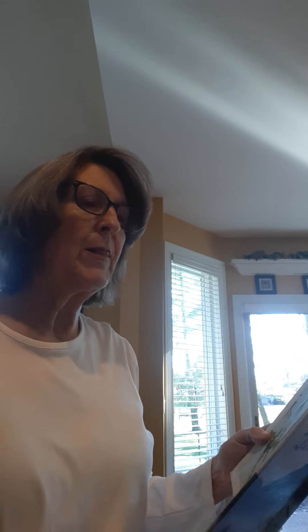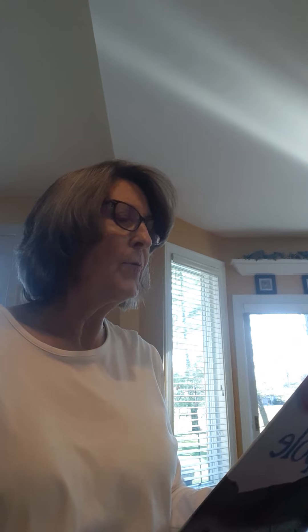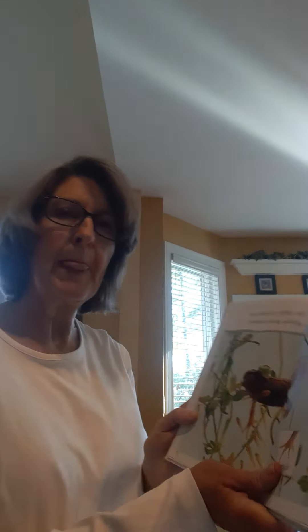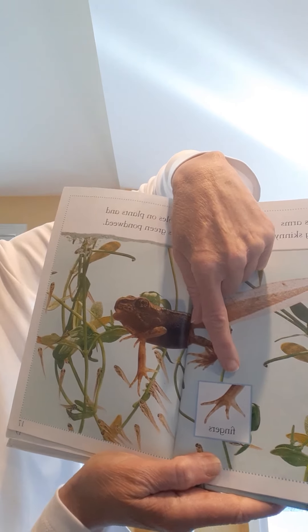He grows arms with long skinny fingers. He nibbles on plants and gobbles green pondweed. Here he is, and then here's the close-up of his fingers.